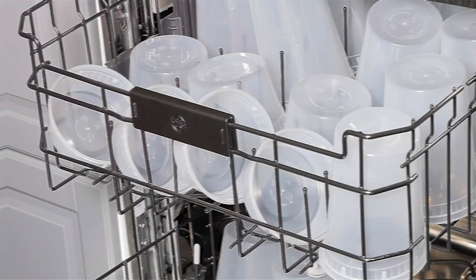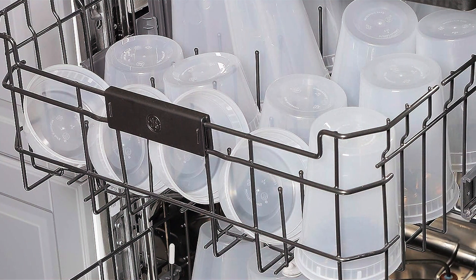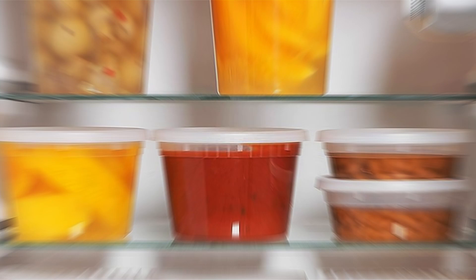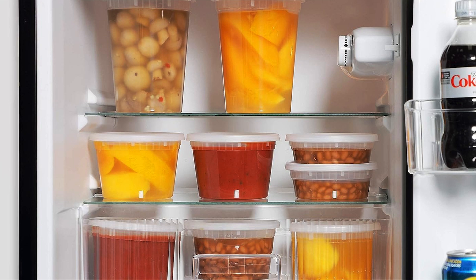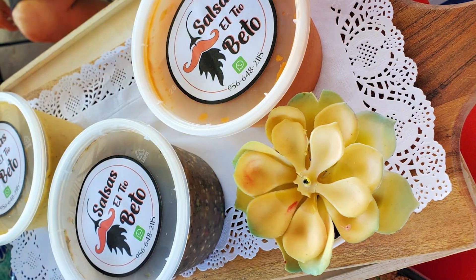Plus, the clear design allows for easy identification of contents, saving you time and effort. Versatile and practical, Freshware containers are microwave, freezer, and dishwasher safe, offering unmatched convenience for busy lifestyles. Whether you're reheating leftovers, freezing soups, or cleaning up after a meal, these containers make it easy and hassle-free.